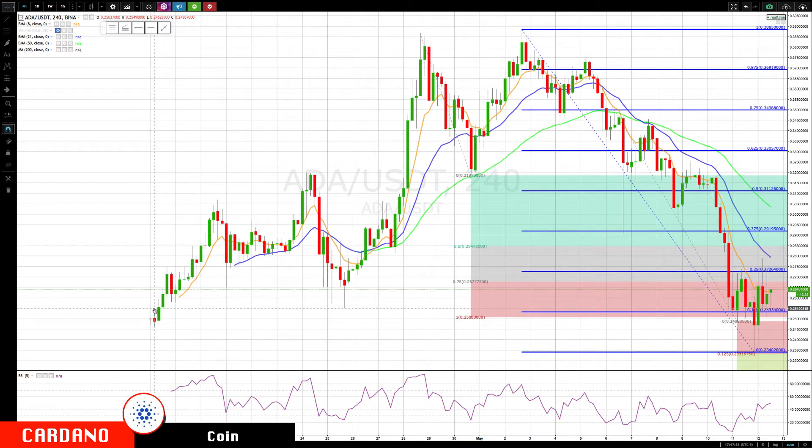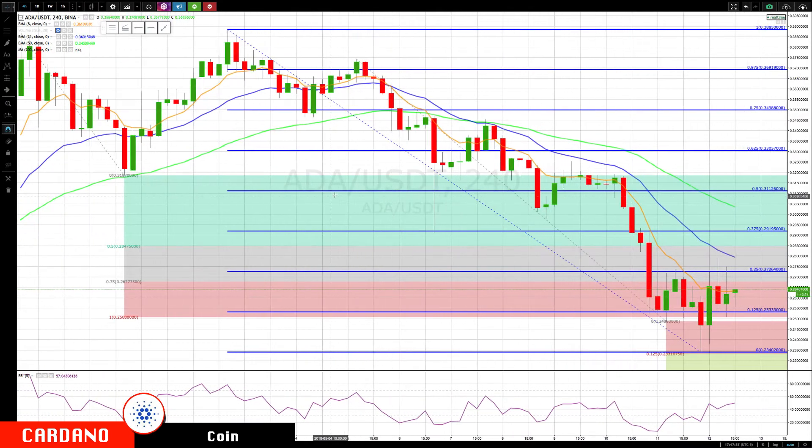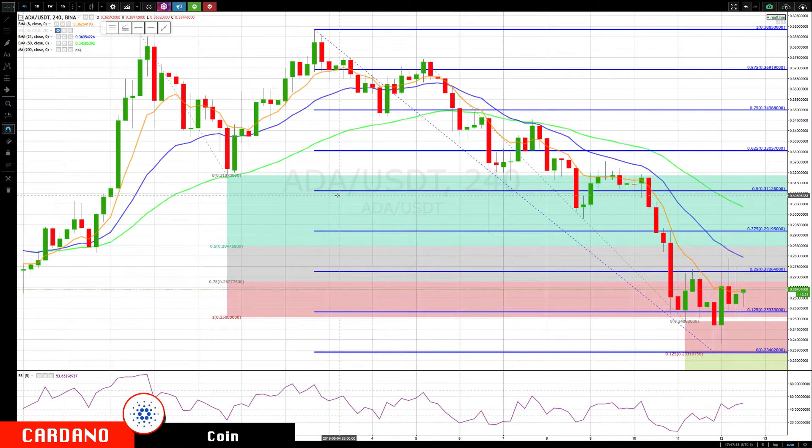First of all, we did trigger a double top pattern, with the highest probability target being 0.2677. You can see the first target area at 0.2847 was hit — actually 0.2877 — and then price plunged down to 0.2508.